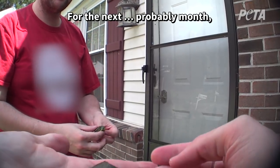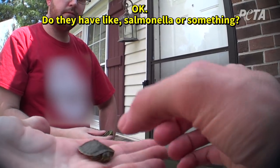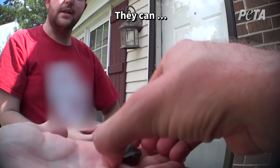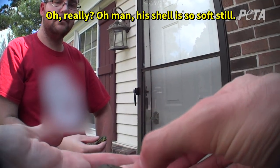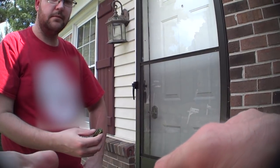For the next probably month you'll want to wash your hands after you're touching them. Do they have like salmonella or something? They can. Oh man, his shell is so soft still. He's young — real, real young.